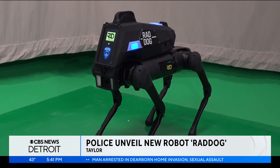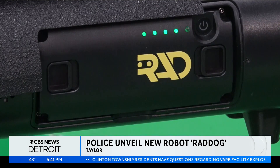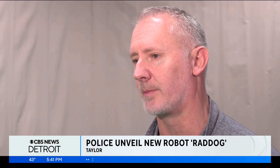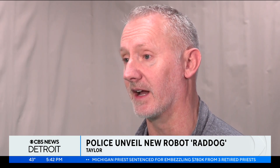Made in Ferndale, Rad Dog's main mission is to go into situations that could potentially put lives in danger. Although it's unarmed, it is equipped with five cameras. Instead of putting that officer at risk and possibly escalating a situation, we could send our robotic dog in to take a look, be our eyes and ears, and give us a layout of what's inside, where officers may have to encounter them at a later time.